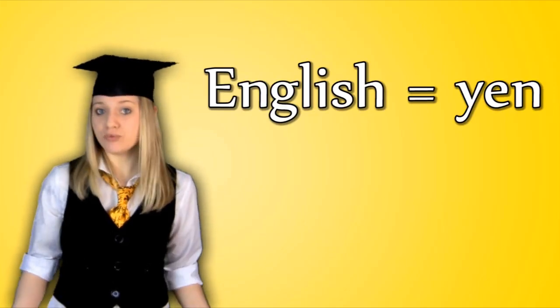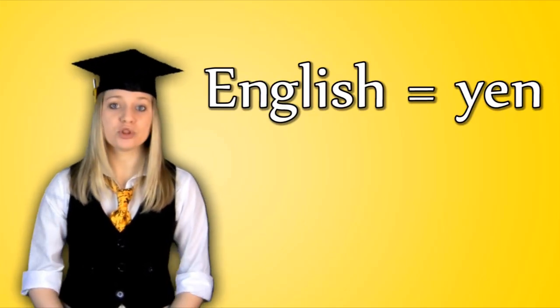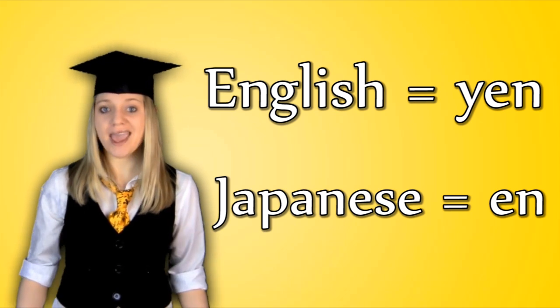This is why in English we call the Japanese currency yen, which was the original Japanese word for it, but the modern Japanese word for it is en.